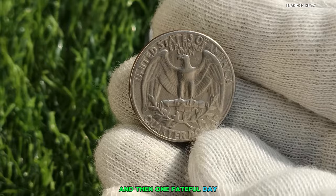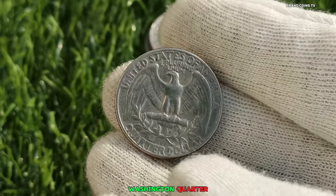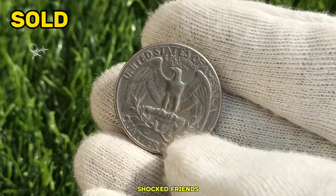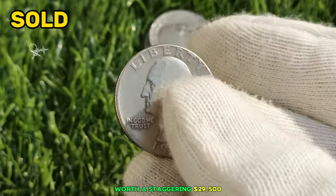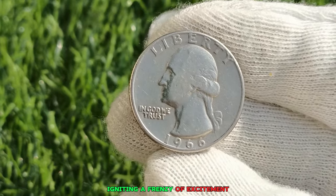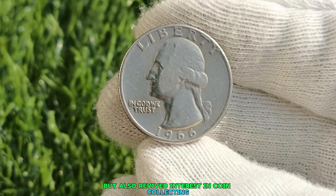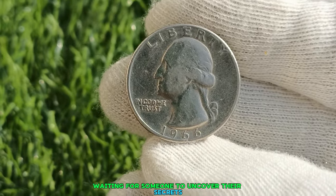Then, one fateful day, the moment everyone had been waiting for arrived. A treasure hunter stumbled upon a 1966 Washington Quarter in mint condition, tucked away in an old cigar box. The adrenaline rush was indescribable. Experts confirmed that it was indeed one of the elusive 1966 Quarters, worth a staggering $29,500. News of the discovery sent shockwaves through the numismatic world, igniting a frenzy of excitement and renewed interest in coin collecting. The discovery served as a reminder that treasures are still waiting to be found, hidden in plain sight.